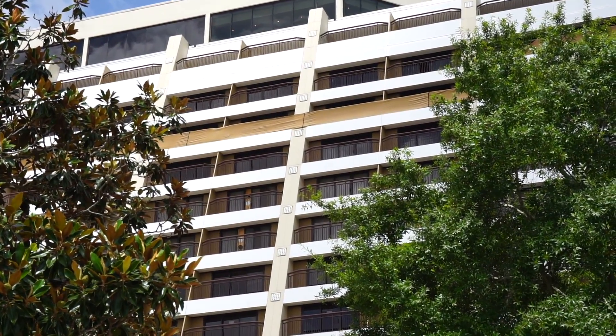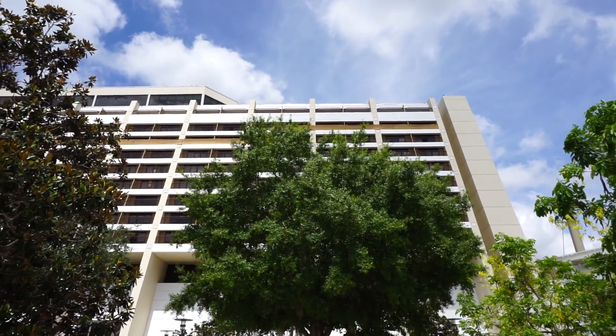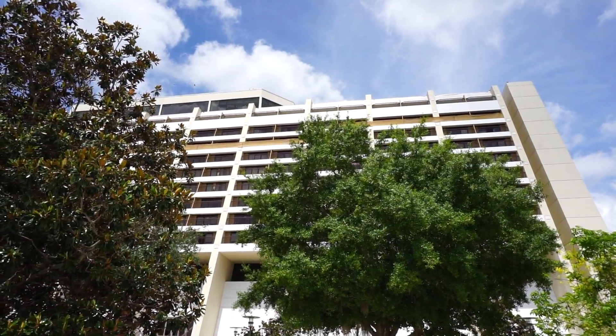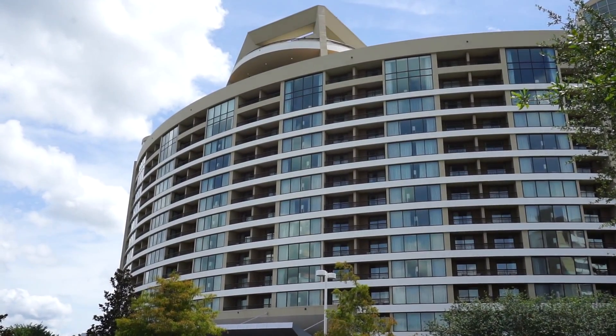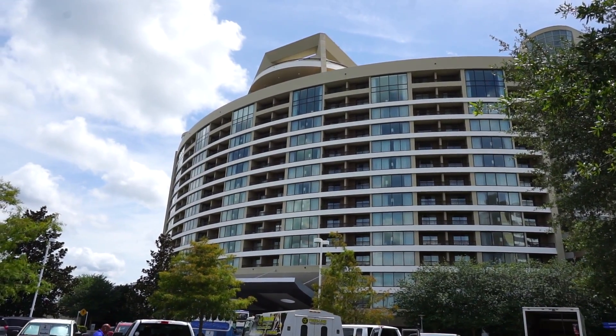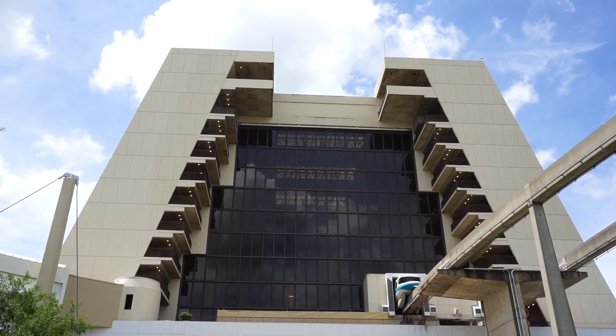I just think this is an incredible update here at the Contemporary. I normally don't show updates like this, but this felt historical — what we know of the Contemporary will not be the same come fall of 2021. Check out the Disney Parks Blog for a more in-depth look at the rooms. Also, this does not include Bay Lake Tower — they are not currently doing anything there, though who knows what the future will hold for that DVC resort.